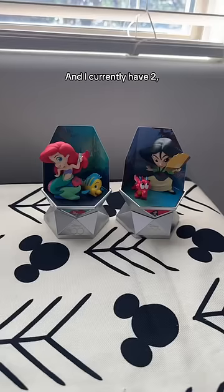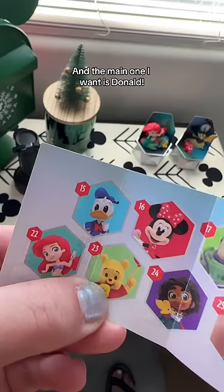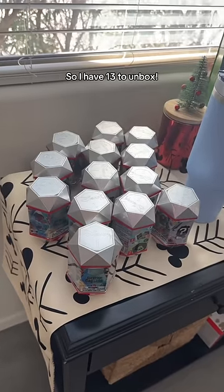Mate, let's open some more Disney 100 surprise capsules. This is series 2, and I currently have 2 out of 14. The main one I want is Donald, so I have 13 to unbox.